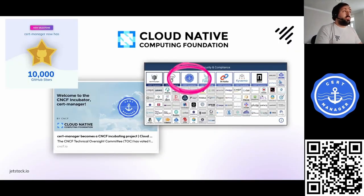CertManager is a CNCF incubating project. That's part of why I'm here today at KubeCon. It's also kind of unique in its role — it's really the only tool in the CNCF, as far as I can see, which helps you to manage certificates on Kubernetes. We've also recently reached the milestone of hitting 10,000 stars on GitHub, which is a really satisfying and cool achievement.